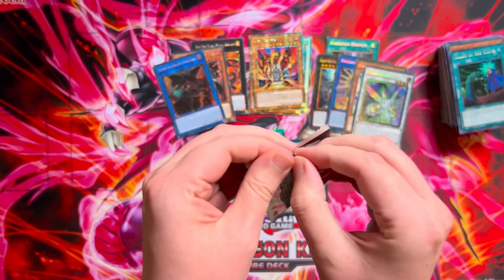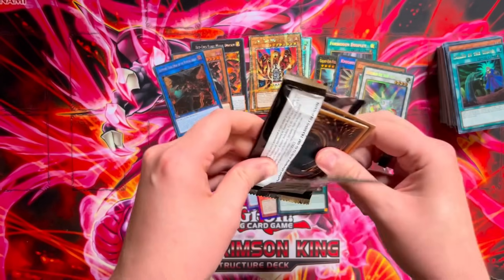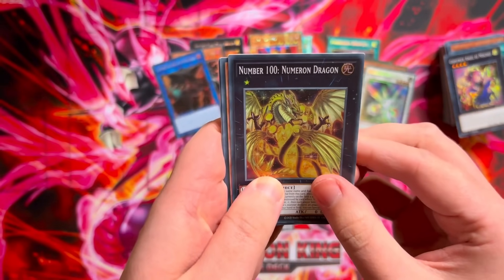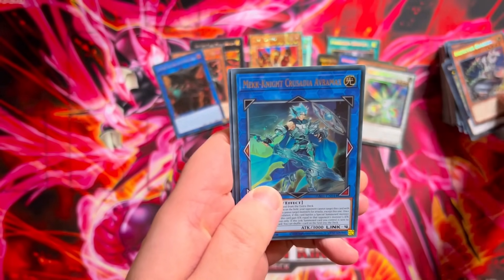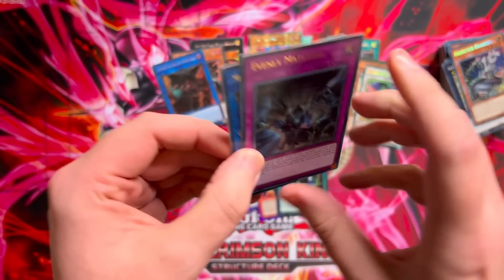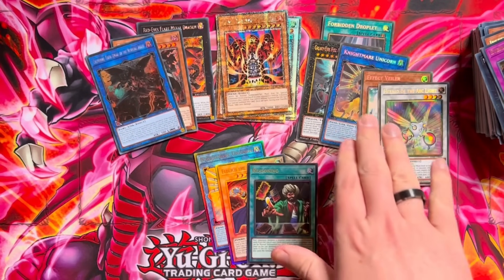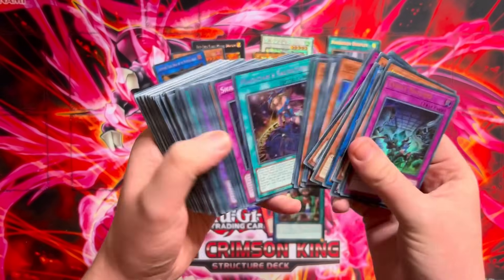Final pack — does the fifth collector take the spot of the fourth ultimate rare? We have Ghostric Angel of Mischief Number 100, secret rare Inspector Border, Mech Knight, Crusadia Avramax, and ultra rare Evenly Matched. The fifth collector did actually take the spot of the fourth ulti. Not a terrible box with the Effect Veiler, the Droplet, and the Unicorn — really really nice actually. Some nice cards in here as well.